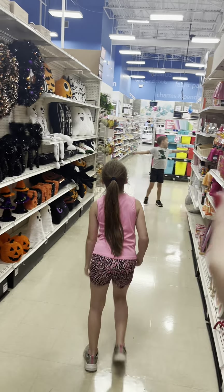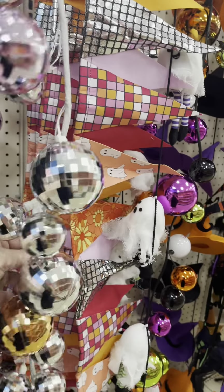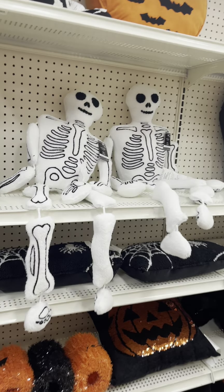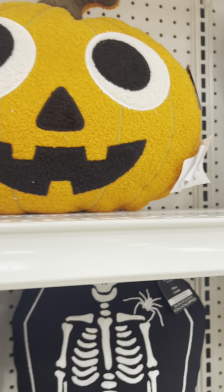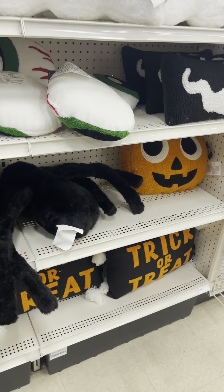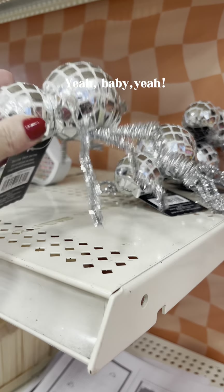I usually fly solo on these trips but I brought my daughter and grandkids — they ran around so excited to see all the Halloween. Michael's has all of their garlands out. I really liked the disco ball garlands — I did a disco ball inside my pool pavilion and I'm thinking about doing streamers but it might be a little over the top. These are repeats from last year. The pillows were cute — I really like the bat pillow and this classic pumpkin guy. I'm a sucker for anything sparkly and blingy.